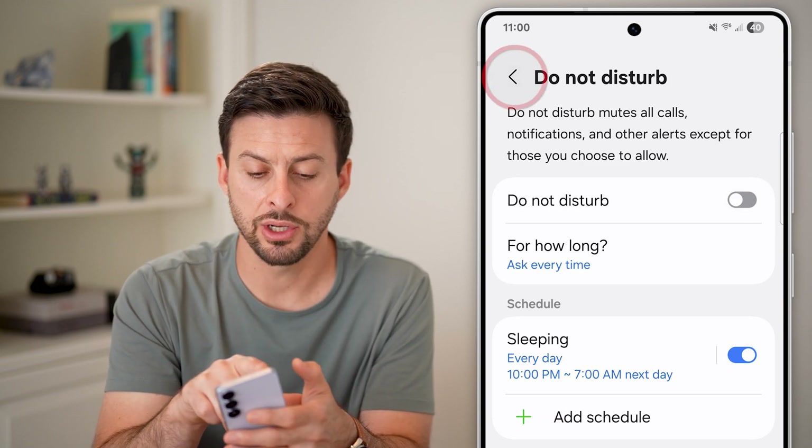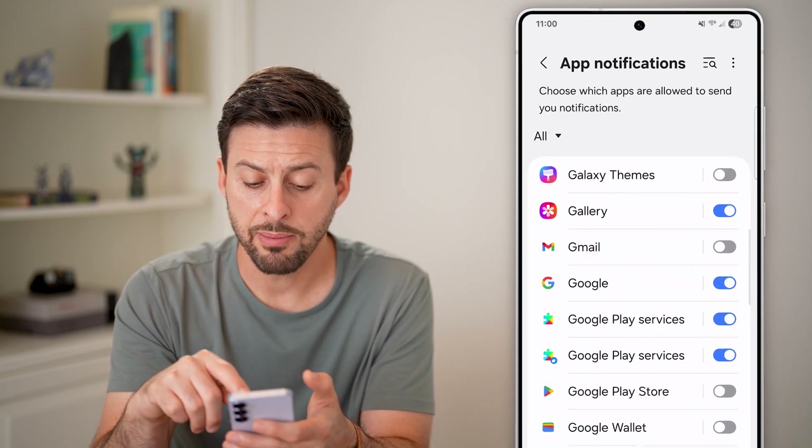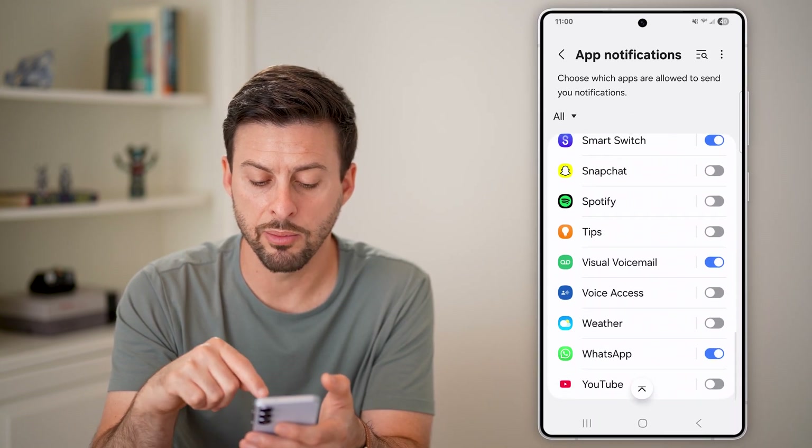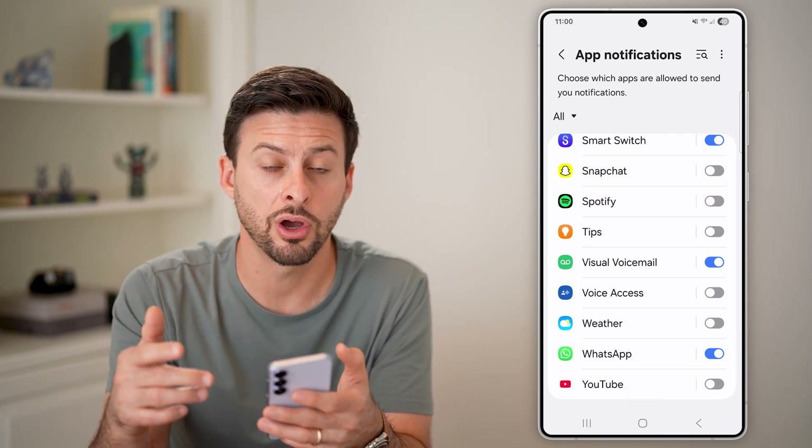After you've done that, go back out and tap on App Notifications. Make sure when you scroll down to the bottom, WhatsApp is turned on, so the notifications are enabled for WhatsApp.